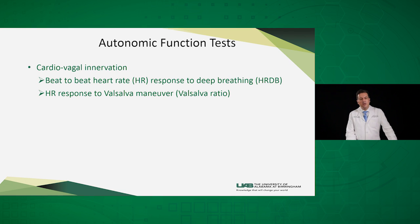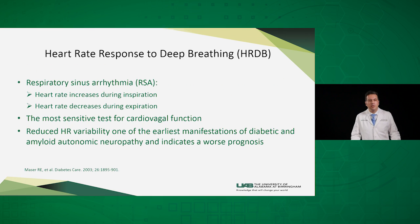We will discuss the vagal innervation to the heart. The way we test that is through the first test, which is the heart rate response to deep breathing. We all know about the respiratory sinus arrhythmia, where our heart rate has to accelerate during inspiration and decelerate during expiration. This is really the most sensitive test for the cardio-vagal functions, and reduced heart rate variability is known to be an early sign of autonomic neuropathy, as in cases of diabetes, and also indicates a worse prognosis in these patients.